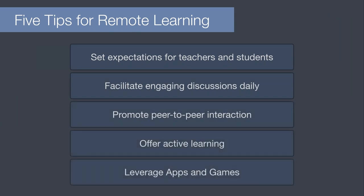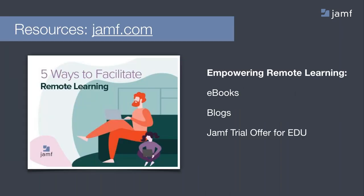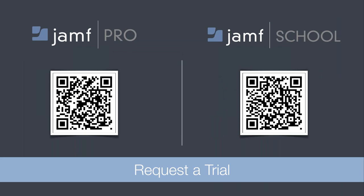So that covers setting expectations for teachers and students, facilitating discussions daily that are engaging and inspiring, promoting peer-to-peer learning, offering active learning and leveraging apps and games. All of the items discussed today require a mobile device management solution like Jamf Pro or Jamf School. Check the jamf.com website for amazing tools we developed to empower remote learning — we produced e-books, posted timely blog articles, and offer free trials of Jamf School. Scanning these QR codes will take you directly to jamf.com to begin the process.